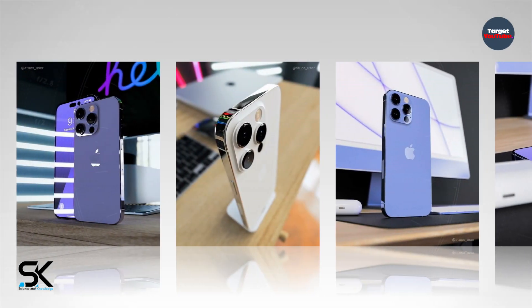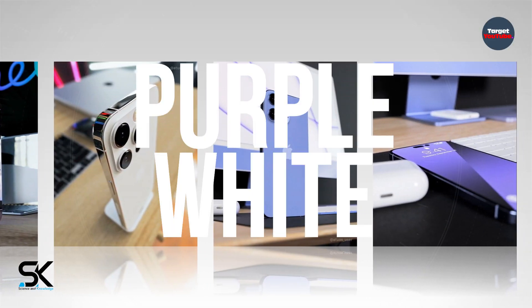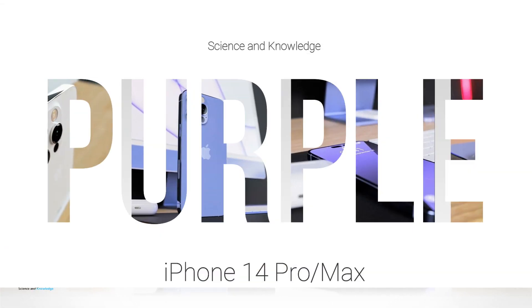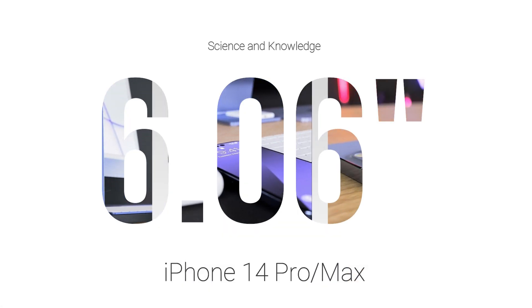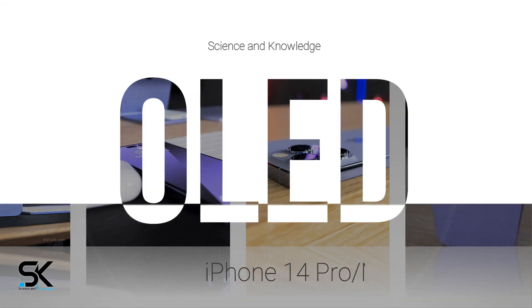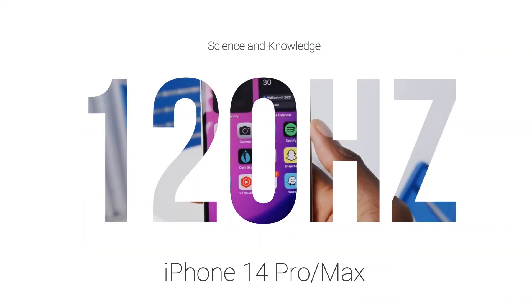The familiar design language of Apple's iPhone is clearly visible in these images. The more affordable iPhone 14 Pro is shown in both purple and white, while the top-end Max variant is shown in purple only. The new iPhone 14 Pro will reportedly feature a 6.06-inch OLED screen with 460 ppi and support for an adaptive refresh rate of up to 120Hz.